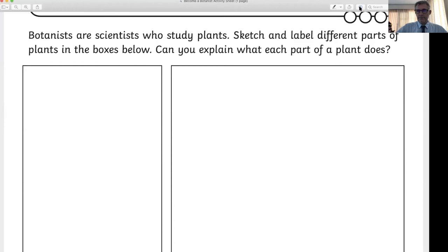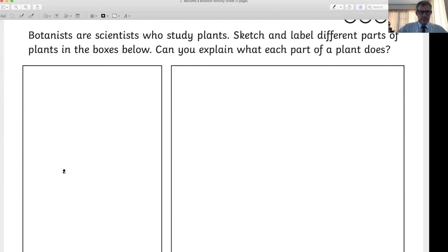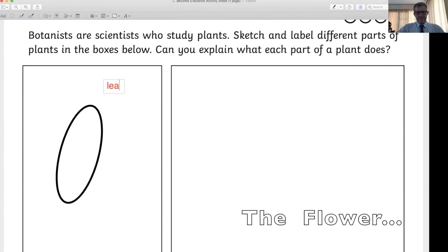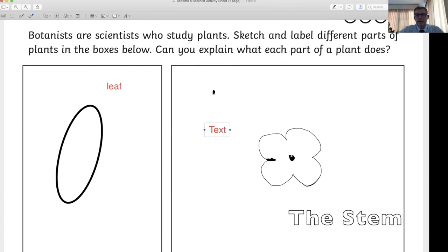Let me show you — click the pen, change the colour. We could draw a leaf here, then write the label over here: 'leaf.' Or we could do a flower — draw the flower in the box, then go to the writing and write 'flower.' There we go.